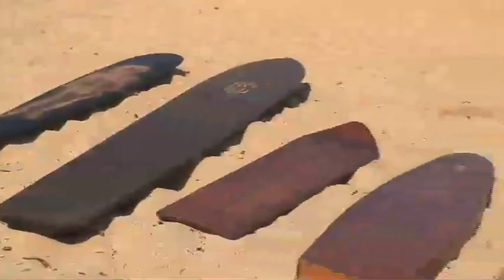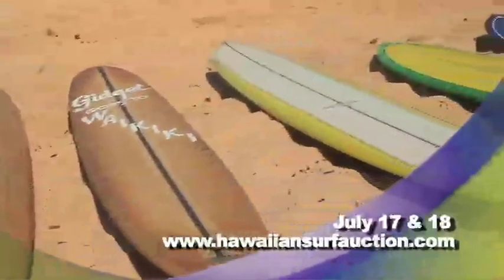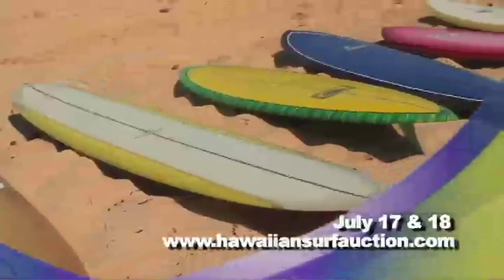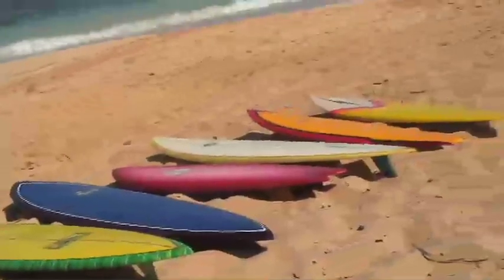We want to thank you for joining us for this little taste of what you're going to see at this year's Hawaiian Island Vintage Surf Auction brought to you by Quicksilver. The dates are July 17th and 18th in Honolulu at the Blaisdell Center. All the boards will be on display on the 17th, with an antique roadshow-style appraisal from noon to 4. On the 18th, the actual auction takes place. Besides surfboards, we have memorabilia like surf magazines, decals, stickers, posters, and books — all kinds of surf memorabilia. We also have a silent auction with lower-priced items, so there's a little something for everybody.